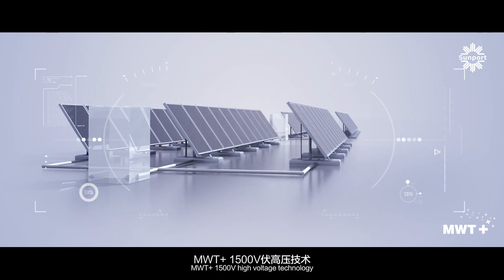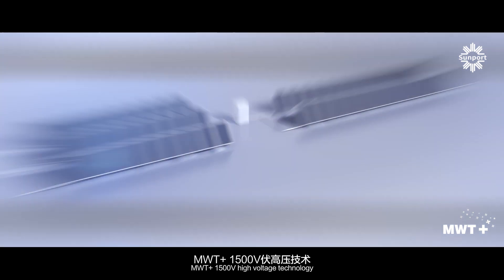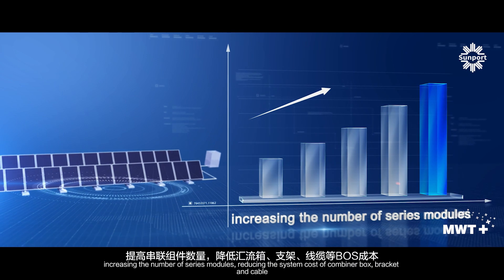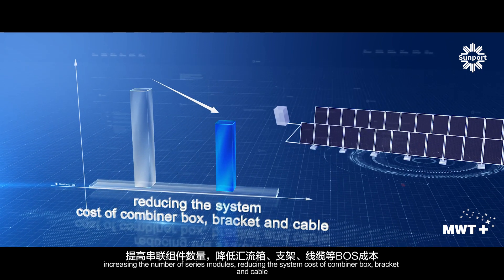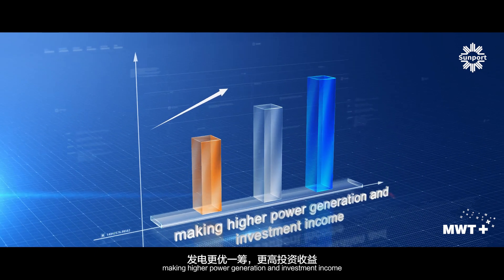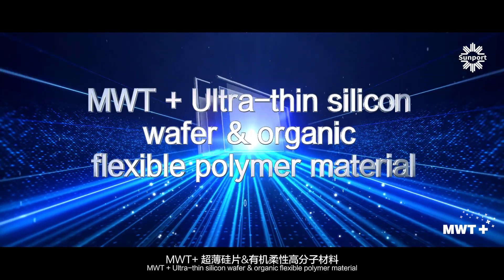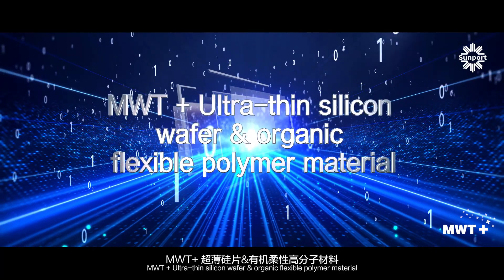MWT Plus 1,500 volts high voltage technology will bring better cancellation and safety, increasing the number of series modules, reducing the system cost of combiner box, bracket and cable, making higher power generation and investment income.